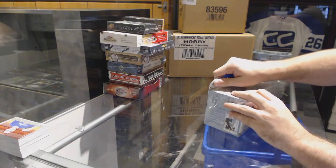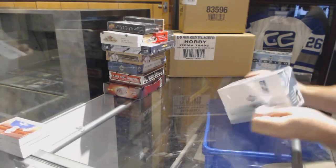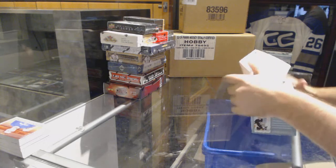Here we go — Sean's Rookies, box of 03-04 Premiere. See how this one stacks up.